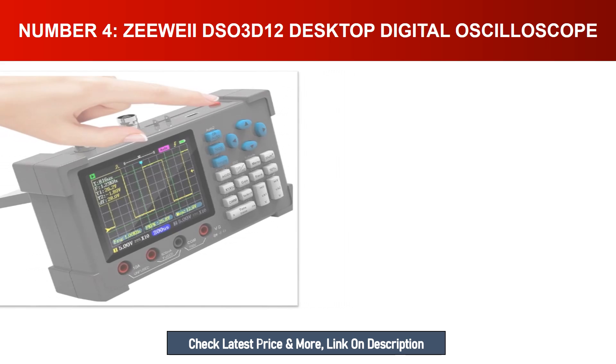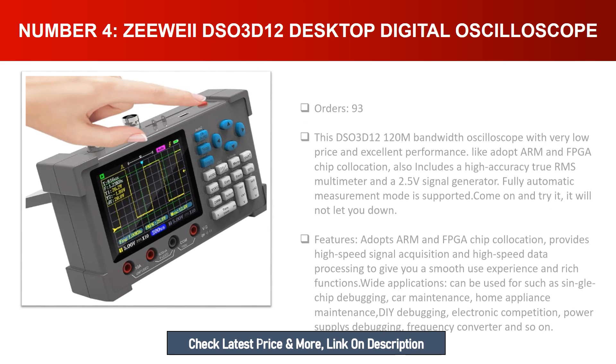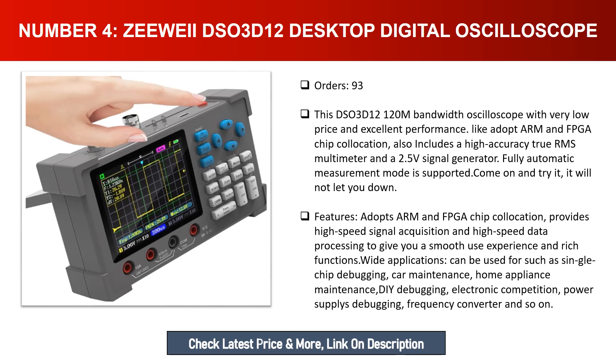Number four: ZY DSO 3D12 desktop digital oscilloscope. This 120MHz bandwidth oscilloscope offers excellent performance at a very low price. It adopts ARM and FPGA chip collocation for high-speed signal acquisition and data processing, giving a smooth user experience and rich functions. It also includes a high accuracy true RMS multimeter and a 2.5MHz signal generator. Fully automatic measurement mode is supported.